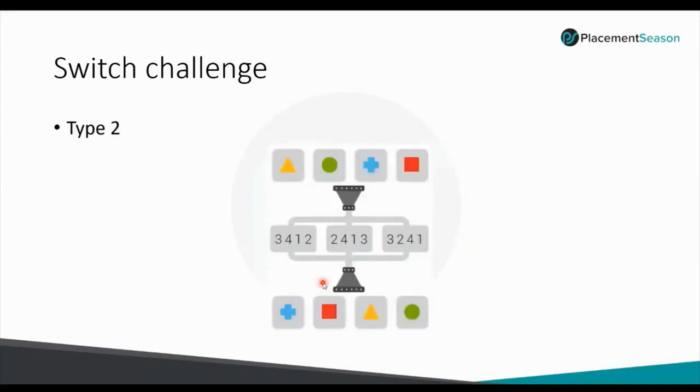There are two types in Switch Challenge. In Type 1, the answer choices are provided separately. In Type 2, the choices are embedded within the question itself. The logic and procedure remain the same for both.